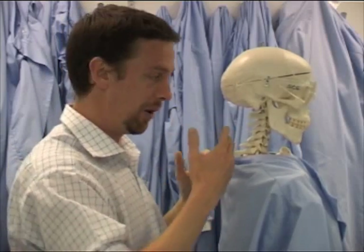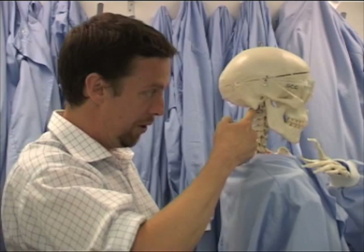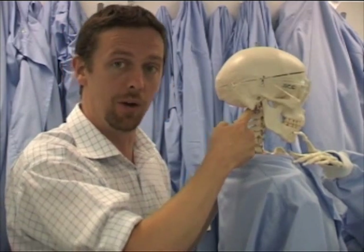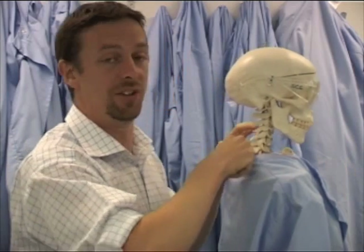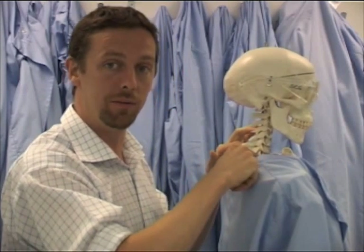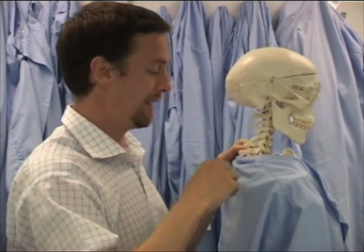The interesting thing is we have seven cervical vertebrae, but coming out of them we have eight cervical spinal nerves. The first one comes out on top of C1, then two, three, four, five, six, seven, eight. So the eighth cervical spinal nerve comes out from beneath — inferior to C7.